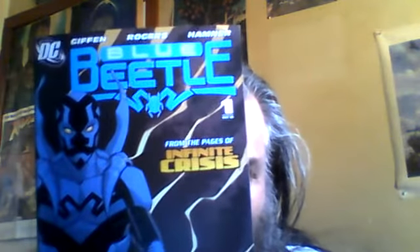Blue Beetle number one — another first appearance, finally raised, which is in Infinite Crisis. Lovely, lovely.